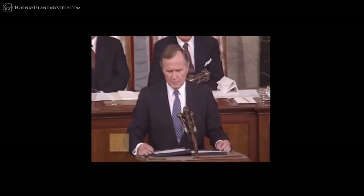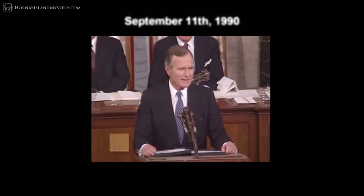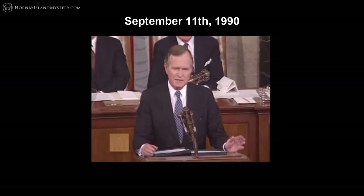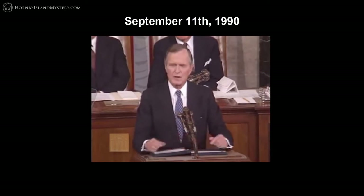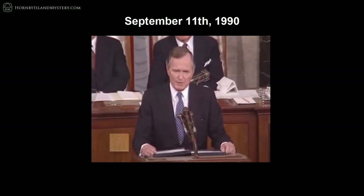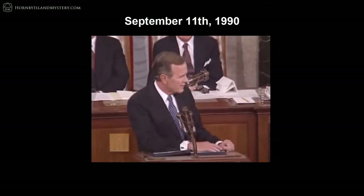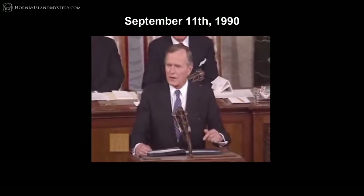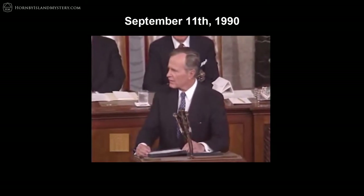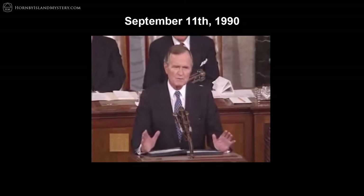Perhaps the most significant call occurred 11 years to the day before 9-11, on September 11, 1990. He stood in front of a joint session of Congress to address the Persian Gulf crisis and delivered the following New World message: 'Out of these troubled times, our fifth objective — a New World Order — can emerge: a new era, freer from the threat of terror, stronger in the pursuit of justice, and more secure in the quest for peace.'